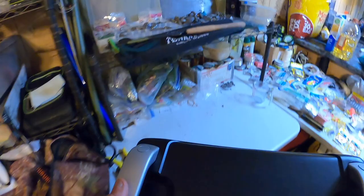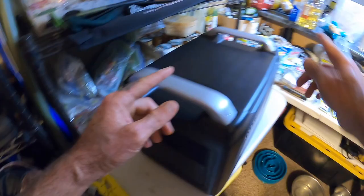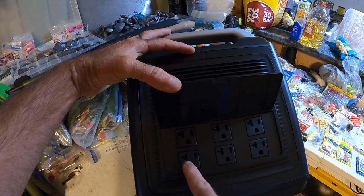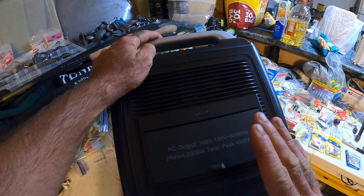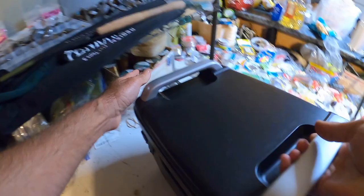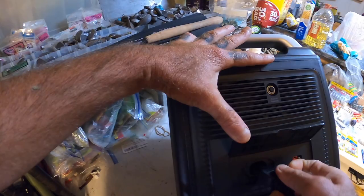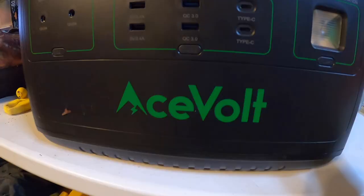This weighs about 18 pounds, so it's not super light but not super heavy either. On one side you have the input and on the other side you have the output. The output side has a lot of outlets — really great for charging batteries like your cell phone, laptop, and even e-bikes. On the input side we have the charging ports. Let me get that plugged in.